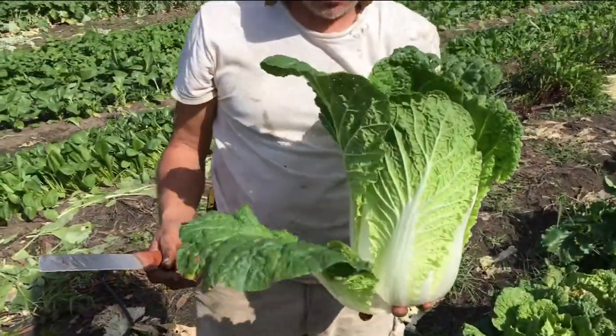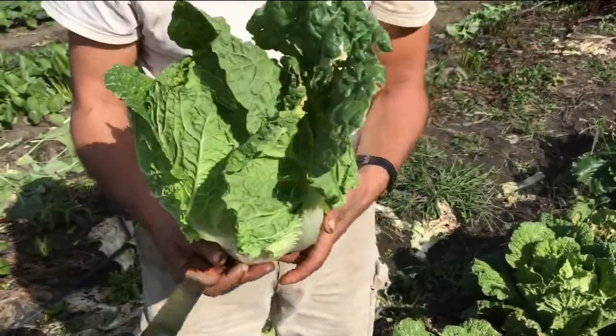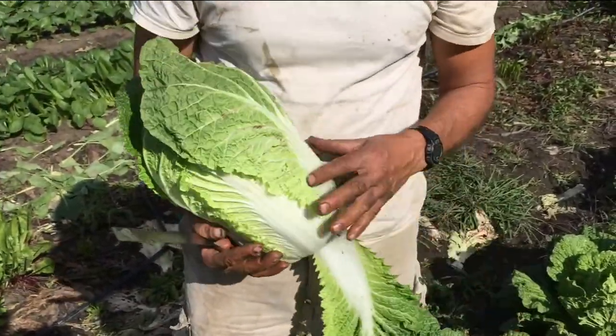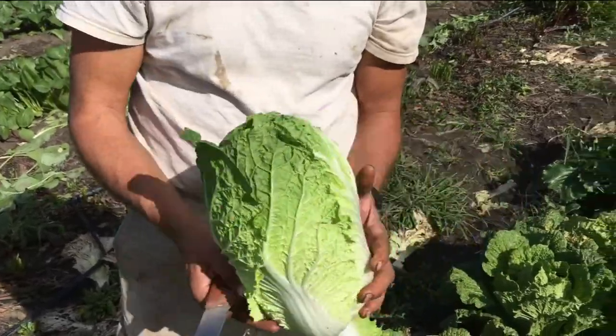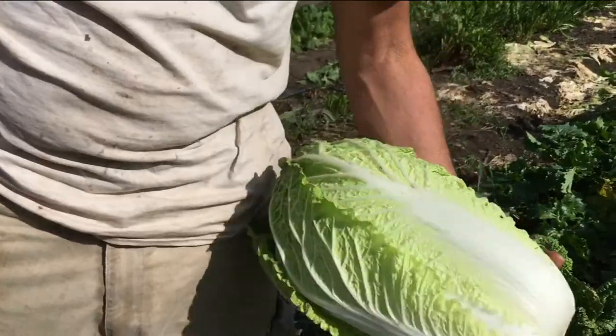I've got all these big floppy leaves here in a flop. If they're bad, let's take them off, but if they look good and they're flopping, it's better to get them off now. Just do the trim and you're done.